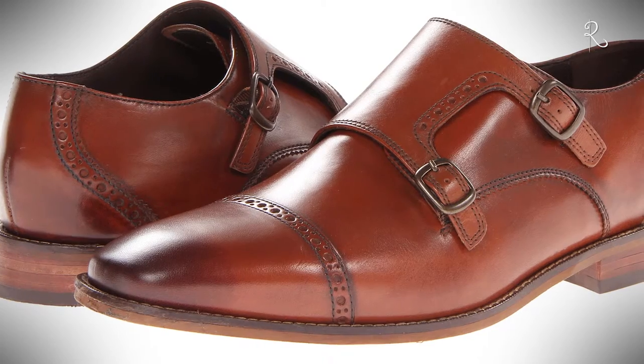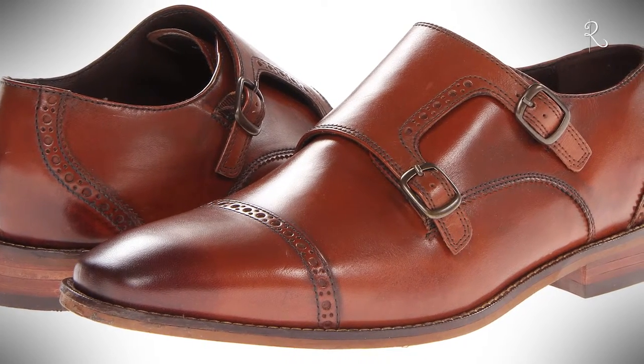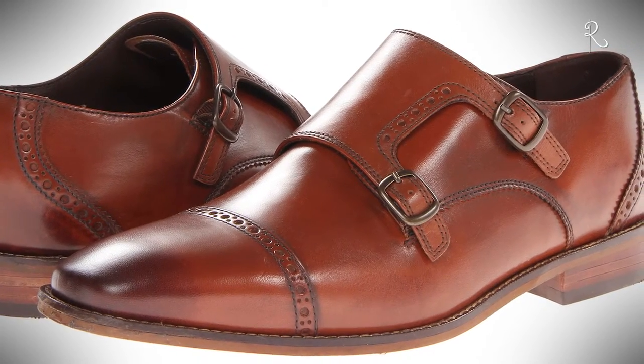Monk straps. A monk strap shoe is a style of shoe with no lacing, closed by a buckle or buckles and strap. This is also known as the monk strap and has been described as the most advanced in dress shoes. All of these options bring versatility to your wardrobe and look great with jeans, suits, and modern-day casual wear. Plus, what they say about you is that you have style and elegance.